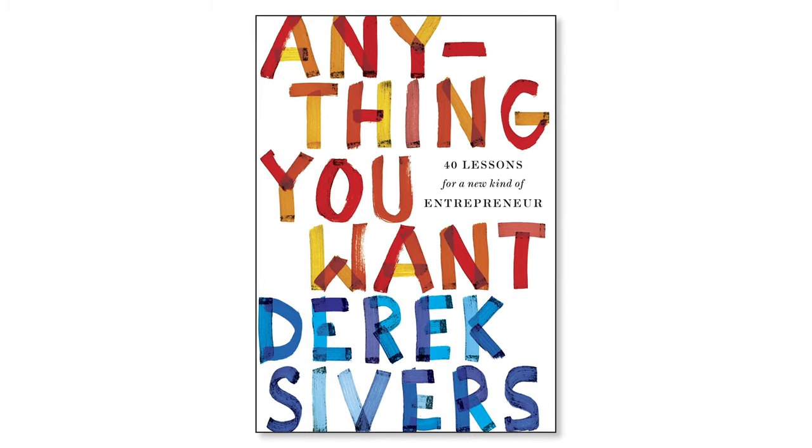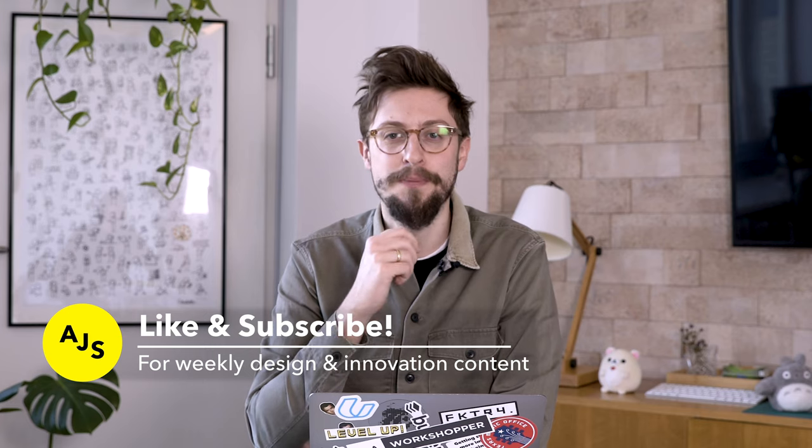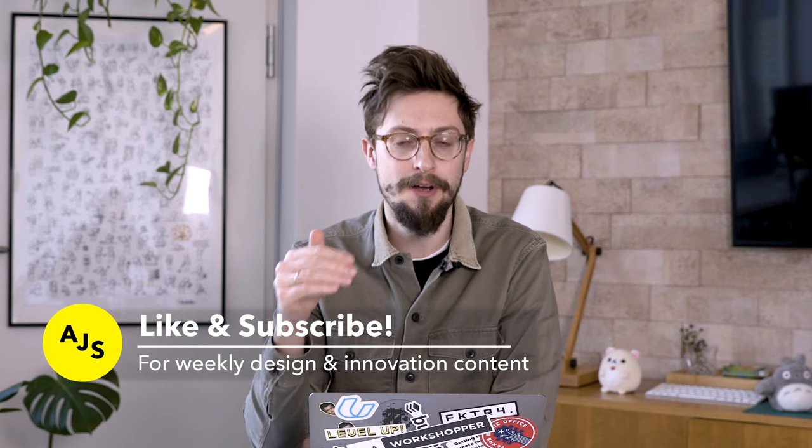One of my favorite illustrations of innovation and how to visualize it comes from a book called Anything You Want by Derek Sivers. I'm going to go to my whiteboard and show you how this works in real life. I think this is going to be a great way of showing other companies, your clients, or your colleagues a clear definition of what innovation is, physically.